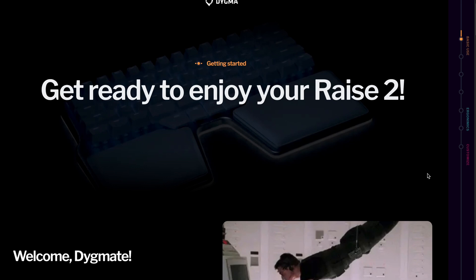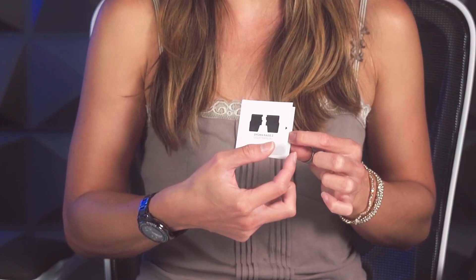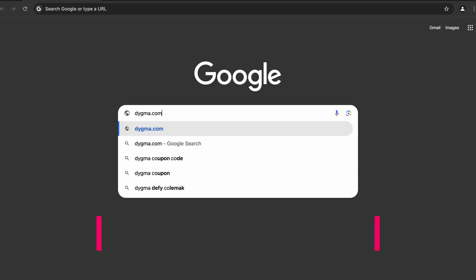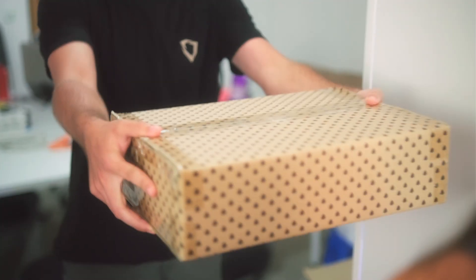The second task is checking the online manual we have prepared with love. You'll find it by scanning the QR code on the small manual that comes with the keyboard, but since you don't have the keyboard yet, you can also go to digma.com/myrace2 to check it out. That way, you'll be ready for your keyboard when it shows up on your doorstep.